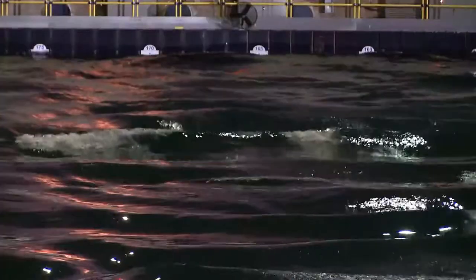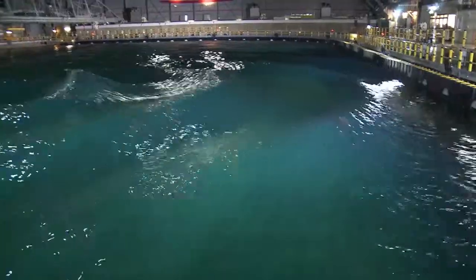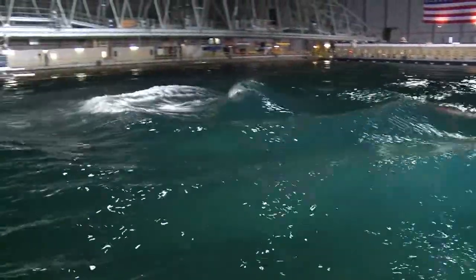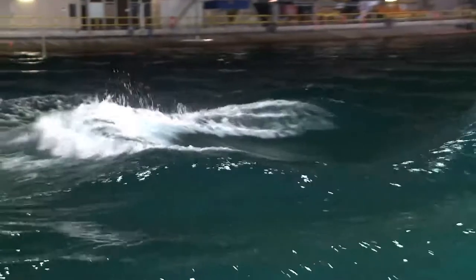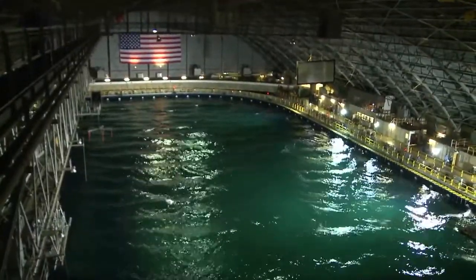So why does the Navy need an indoor ocean? I can honestly say this is a world-class facility — one of the largest basins of its type in the world. The ability to recreate accurately and repeatably the seaways you're going to see out in the real world allows us to evaluate a lot of variables and understand the system. A big part of what we do here is figuring out why things are the way they are, to be able to design around them and improve the system's performance.